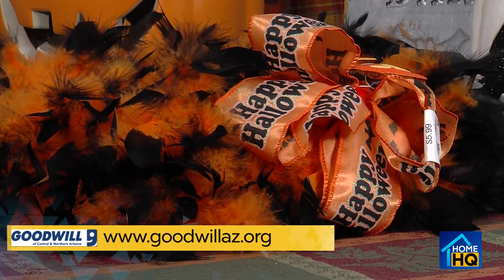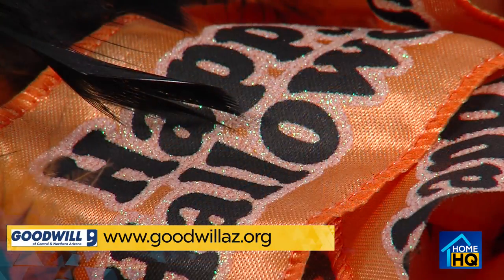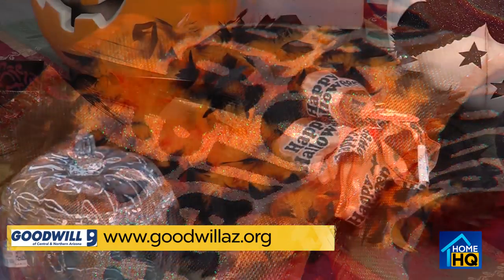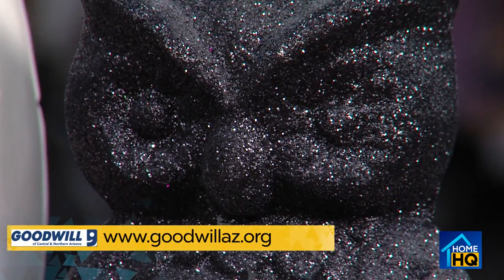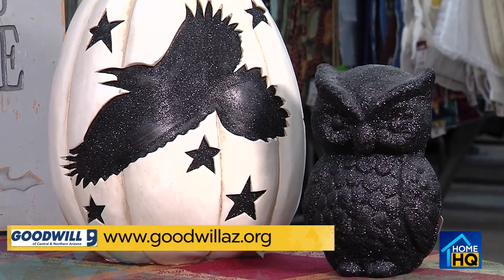I love this wreath. It's orange and black feathers — it's really fun. It's got Happy Halloween ribbon on it, and this would look great on anybody's front door. So if you're going for like that hip, urban, contemporary Halloween, this pumpkin would do the trick.